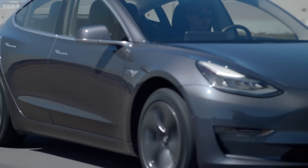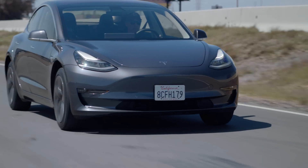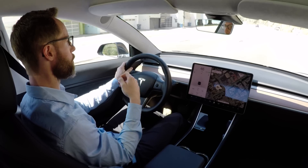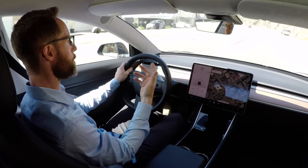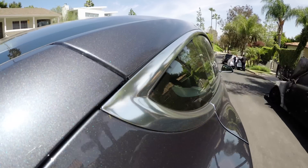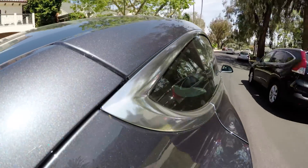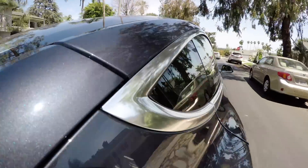The range in the Model 3 is kind of its trump card. We got the long-range version, which has a 310-mile max range. In normal mode, which is what Tesla recommends for day-to-day use, this will do 279 miles, which is still really impressive — more range than the other two. In fact, it's the longest-range EV you can buy currently.